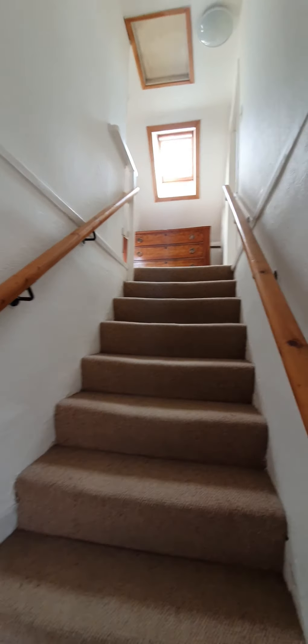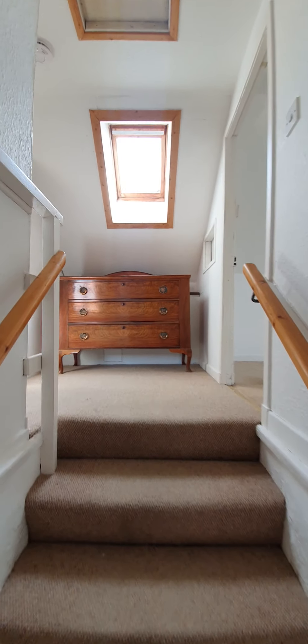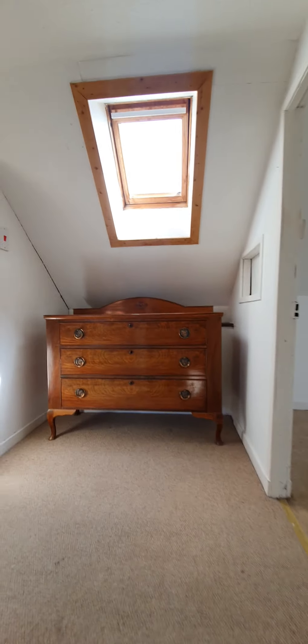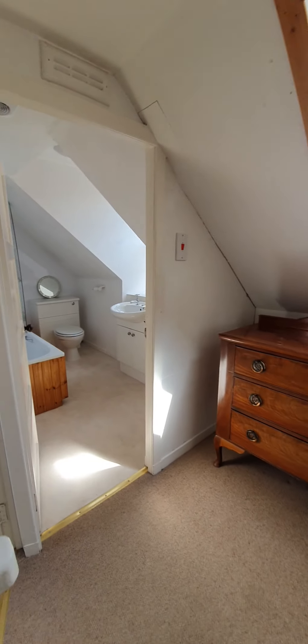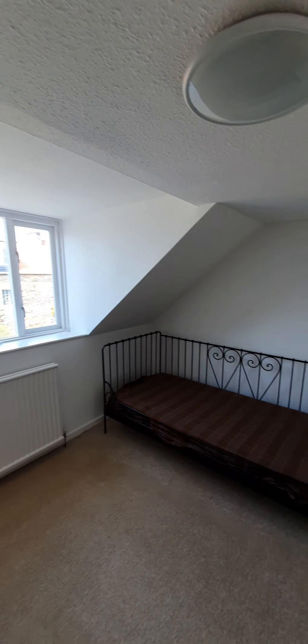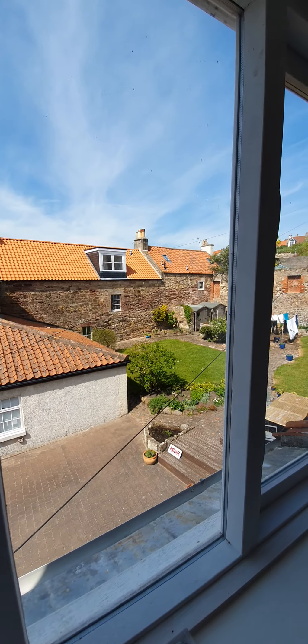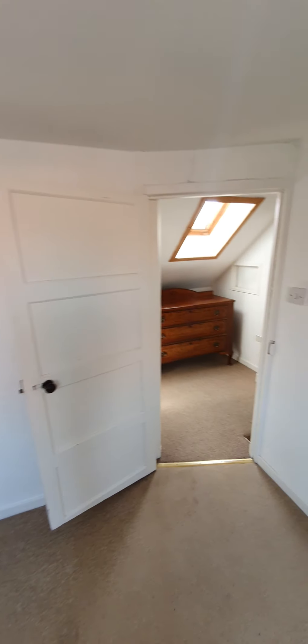It is all gas central heating in here which is great. Up the staircase takes us to the upper landing. Again we've got light coming through the Velux skylight there, and then off to our left we have one bedroom which is a reasonable sized double room. It is set up at the moment with a day bed. Nice views out the rear of the property, and some storage in here also.